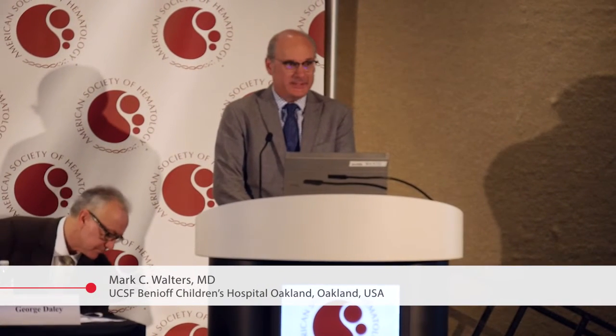Good morning, and I appreciate the opportunity to present the results of the trial that we've conducted in this forum. On behalf of my colleagues and the study sponsor, I will show updated results from the North Star study: gene therapy for thalassemia major using the lentoglobin BB305 drug product.